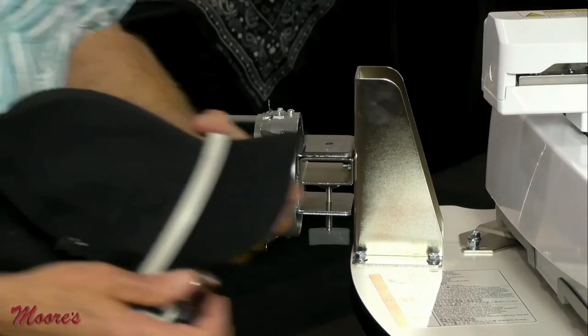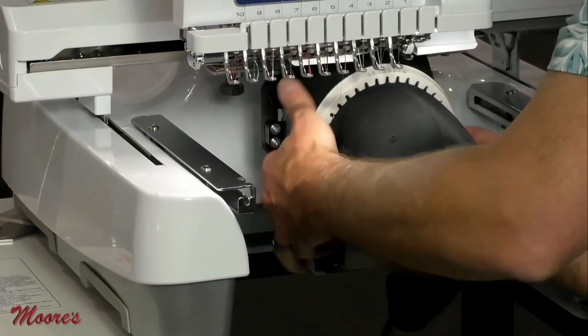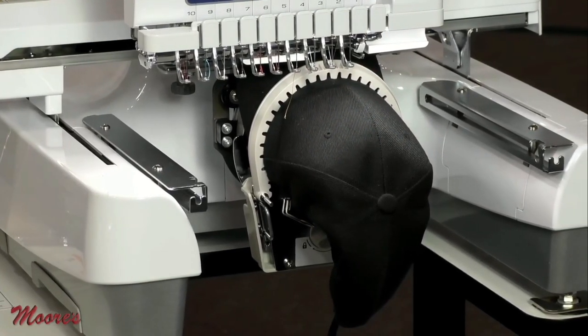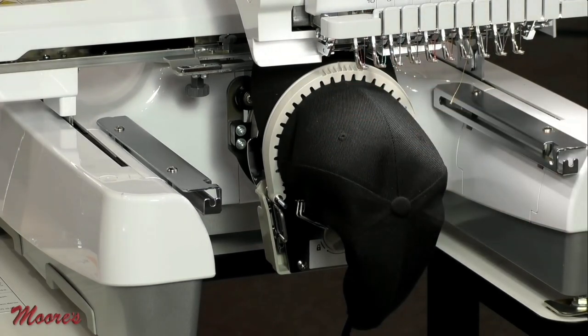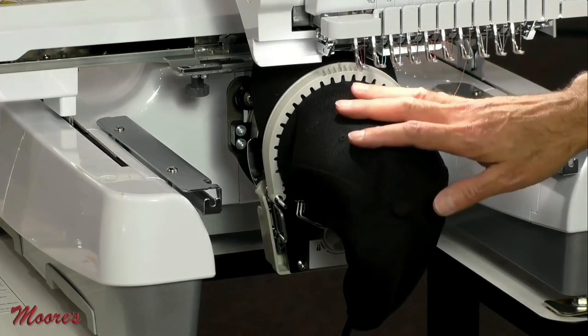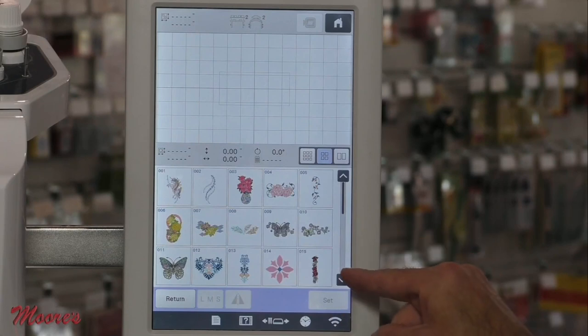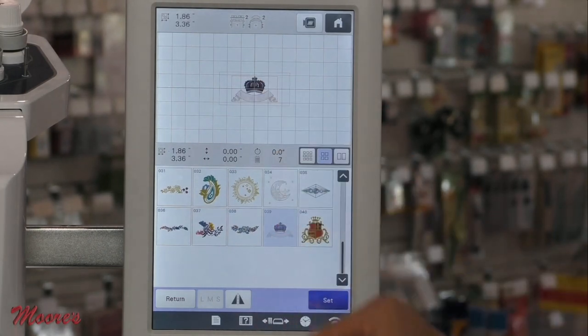Now let's put it on the machine — I just slide this on and attach it. It actually rotates around, which is quite unique. Let's create a design. I'm going to choose something built into the screen — a crown. I have a lot of daughters and a wife, so I think I need a hat that looks like it's made for a king.